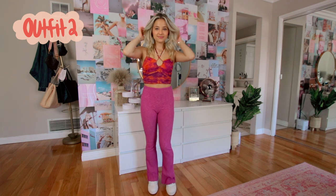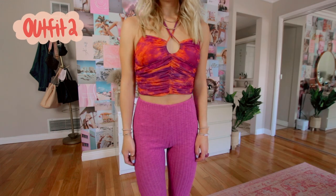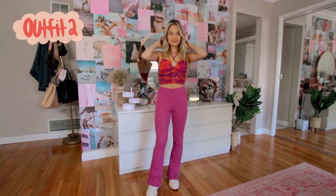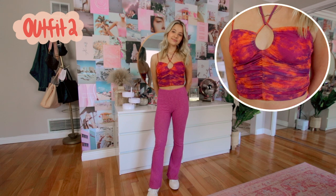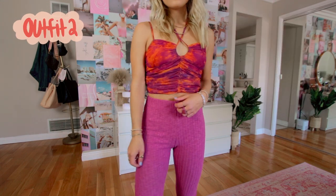For outfit number two I'm definitely playing with some brighter colors. Orange is really coming in this season — I don't have a ton of orange except for this top so I wanted to incorporate it in this video. I feel like it actually works really well with these pants. These ribbed pants are from Urban Outfitters, they're so comfy. And this top is from IMGIA and I'm just wearing it with some platform white Converse.